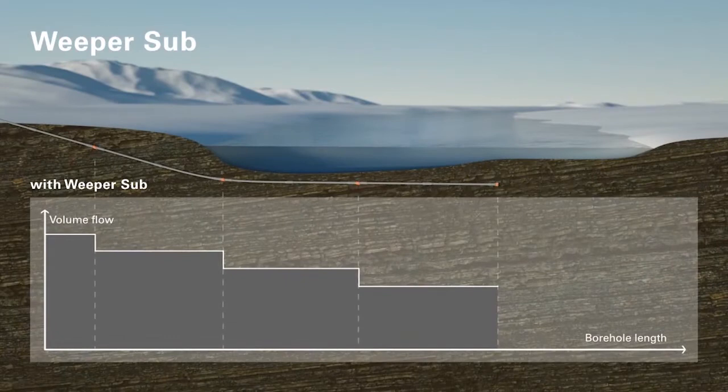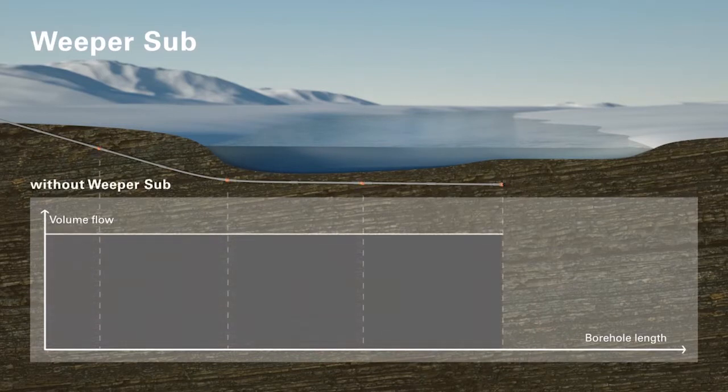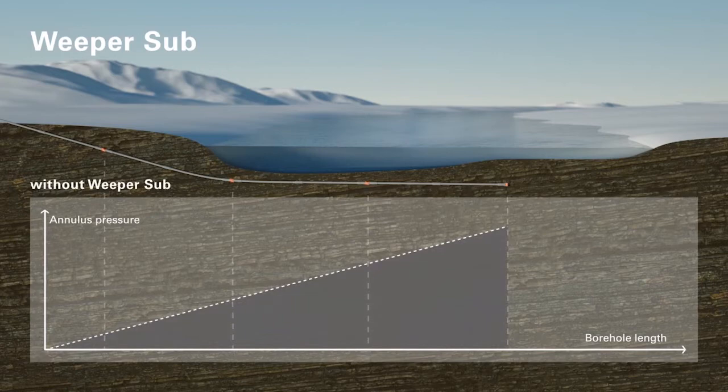The required amount of drilling fluid, on the other hand, decreases toward the drill bit. This reduces the annulus pressure level and, in particular, the maximum pressure on the drill bit. Thus, the typical process risk of frack-outs is significantly reduced.